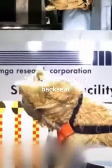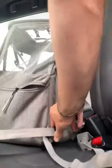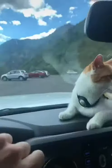Tip number one: secure them in the back seat, not the front. As you can see, it's very important for their safety and yours. Take a seatbelt and feed it through the straps of the carrier, then tighten it down. Travel Cat has these bungee hooks that you can clip to your cat's harness — that way you can keep the screen open. But if they don't have a harness, keep it closed.